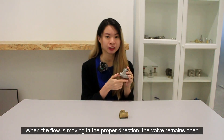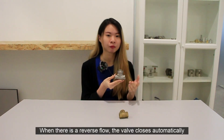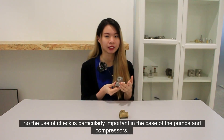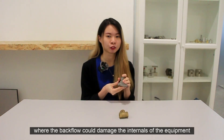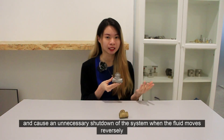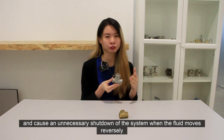When the flow is moving in the proper direction, the valve remains open. And when there is a reverse flow, the valve will close automatically. The use of check valves is particularly important in the case of pumps and compressors, where the backflow could damage the internals of the equipment and cause unnecessary shutdown of the system when the fluid moves reversely.